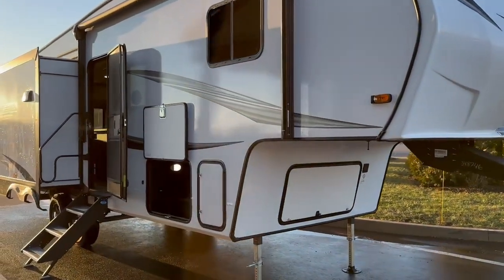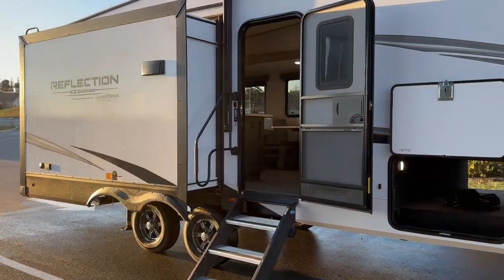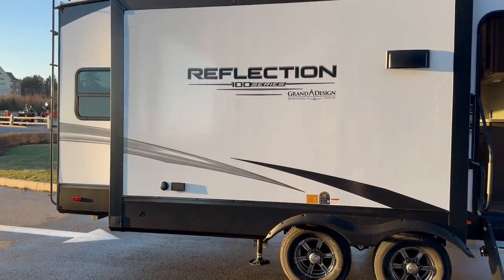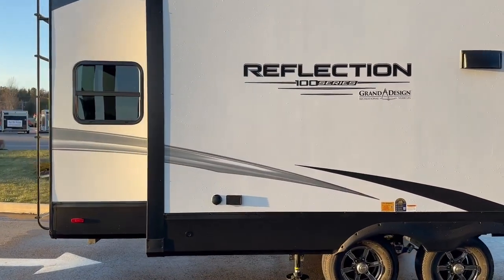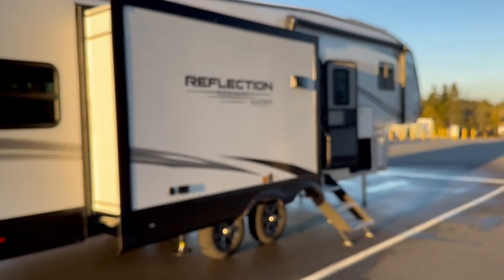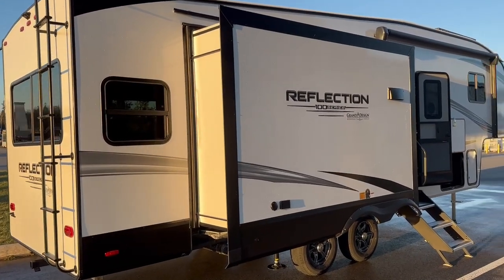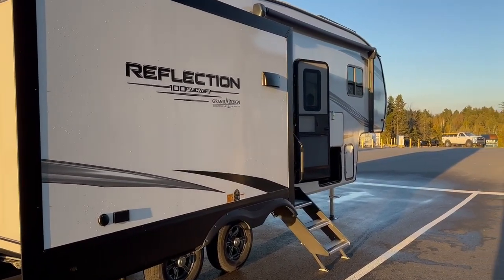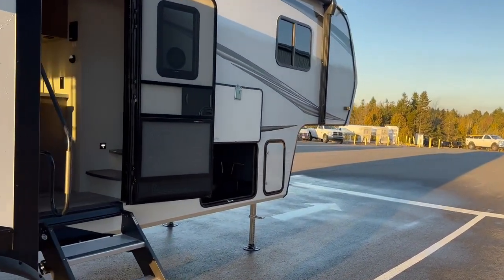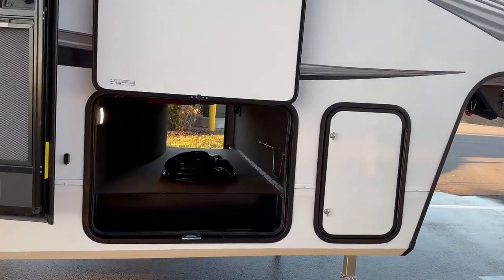Hi folks, Jason here at Leisure Time Sales. This freshly arrived unit is a beautiful 2024 Reflection 100 Series 28 RL — a beautiful floor plan. The 100 Series is new this year; previously we've had the 150 Series, which is of course still around. The 100 Series units are built a little bit lighter yet again, not compromising anything in terms of quality. It's a couples coach and we're excited to show it to you.